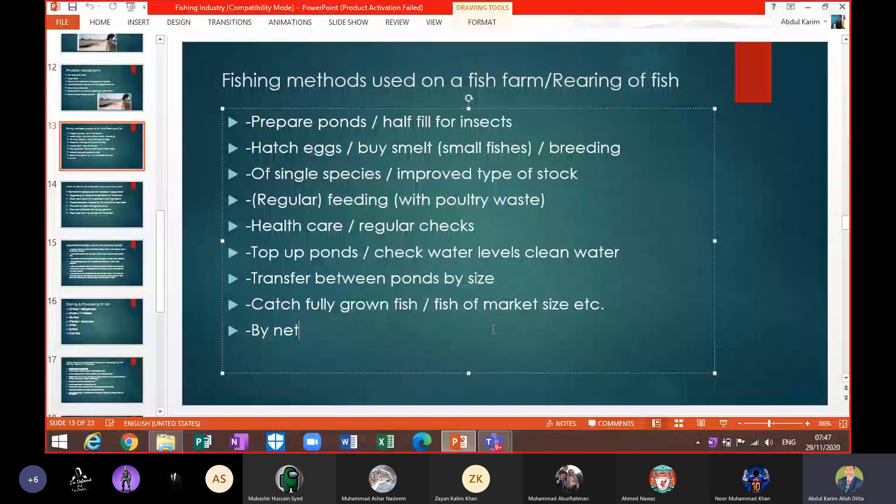They hatch eggs — or they buy smelt, which are small fishes hatched from eggs. If they have their own breeding system and machinery, they can do the breeding themselves. If not, they can buy smelt from the market and place them into the fish farm.